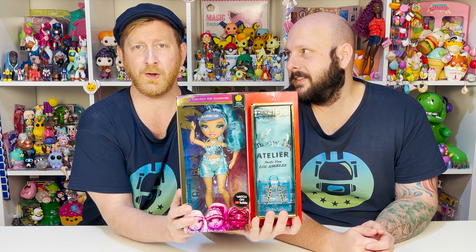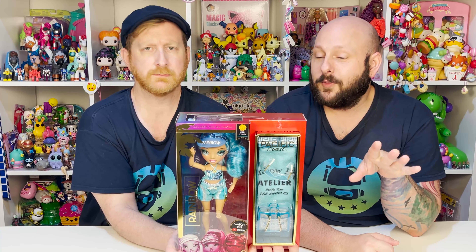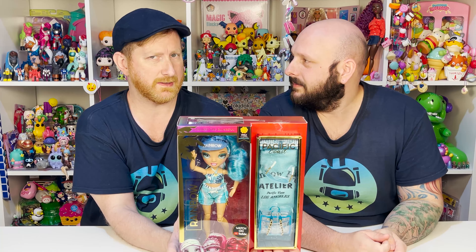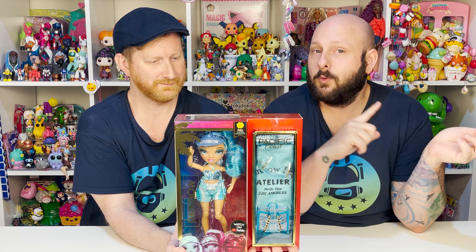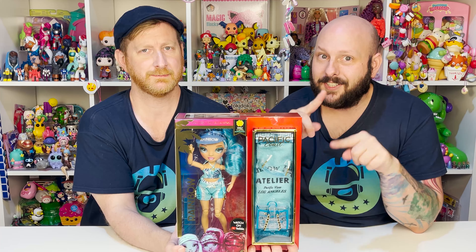What are we doing today? We are taking a trip down to the Pacific Coast. We finally found our first Pacific Coast girl, Halle Capri. We saw her at Target and we snatched her off the shelf so fast — so excited to finally have our first one. Wish it was the boy, but at this point we'll take any we can get. This is Rainbow High Pacific Coast, not regular Rainbow High. There's a whole new school on the West Coast versus the East Coast where Rainbow High usually takes place — Rainbow High version 0.1. So let's go ahead and zoom in and check her out.